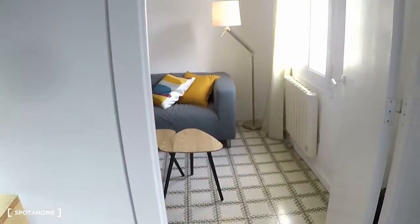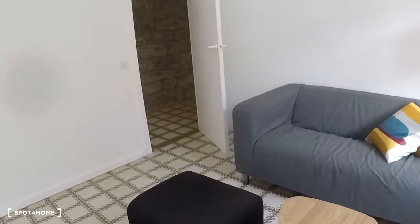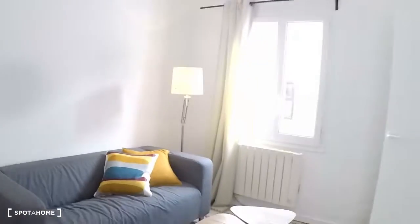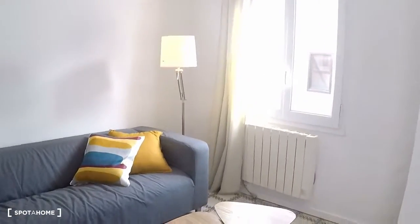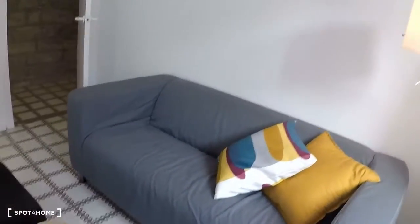This is bedroom number three, or a studio. You can use it as you want — at the moment it's set up as a studio, but if you need, you can use it as a bedroom. Right now you have a sofa, a small table, and a lamp.